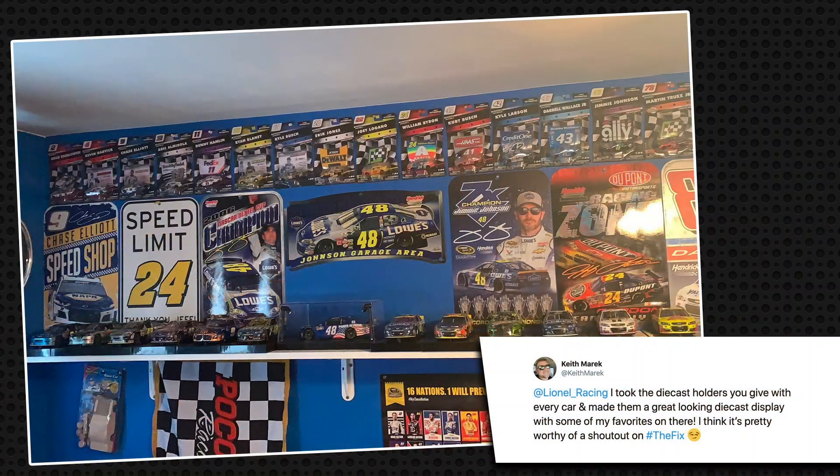Hey guys, we've got several new submissions on Collector Spotlight this week, beginning with Keith on Twitter. He's got several 1:24 scale diecasts, some of our NASCAR THEN & NOW 1:64 diecasts, and some really cool signs. Nice setup there, Keith.